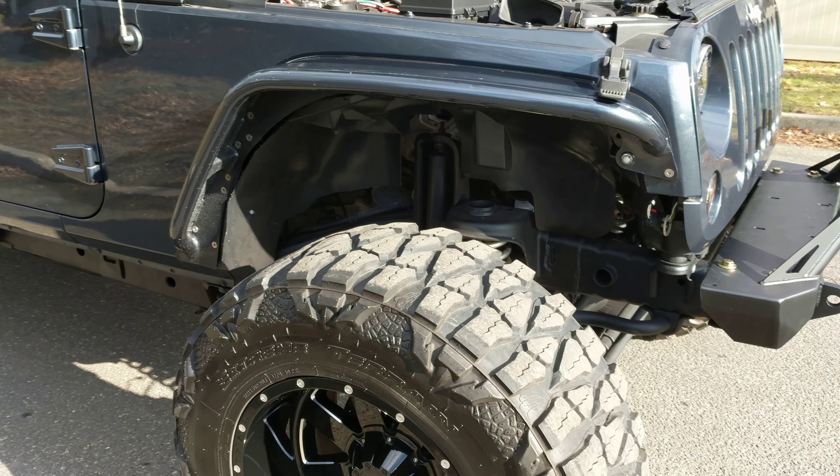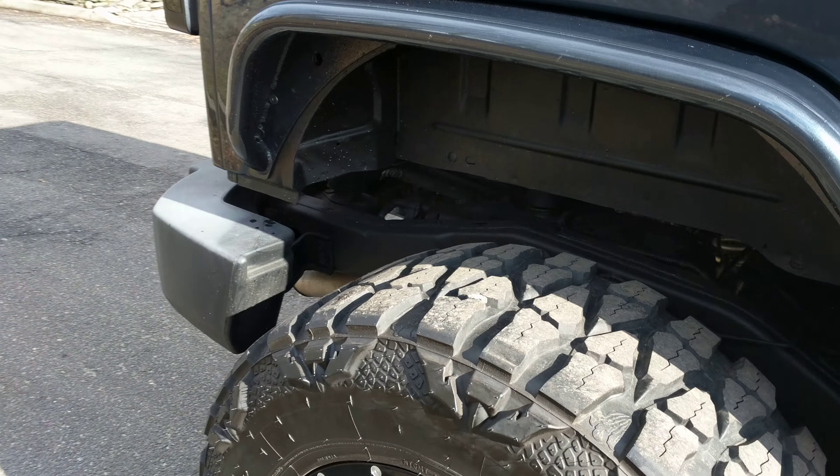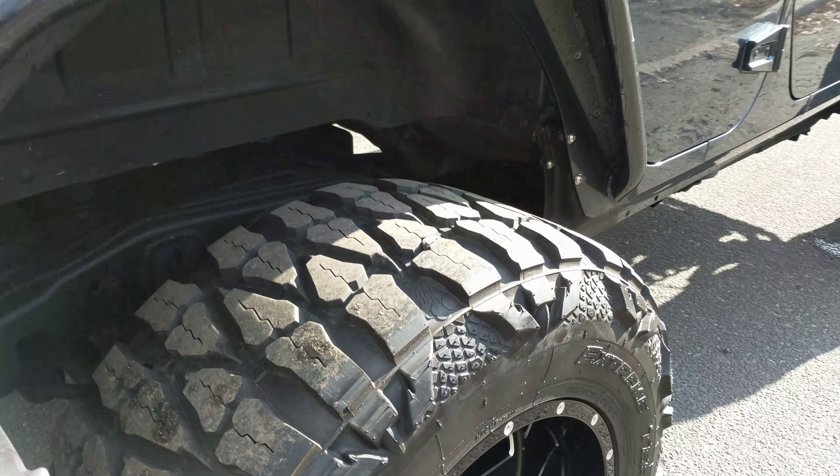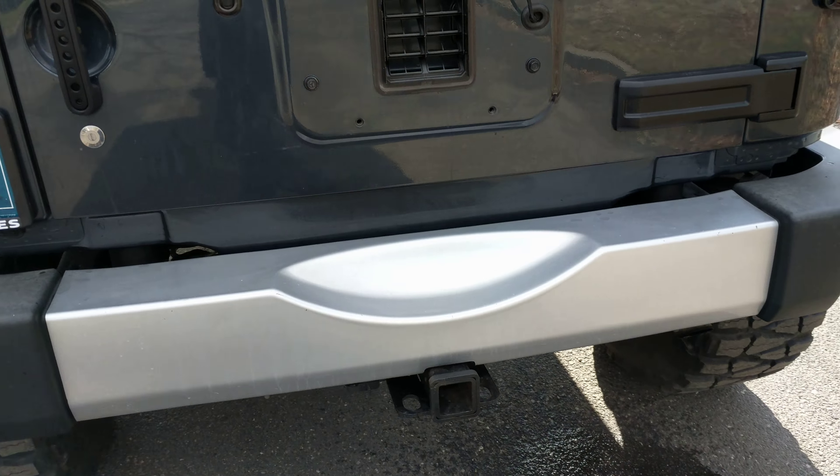It's got custom fenders — those are steel — on the back as well. Tinted rear lights. It's got a Freedom hardtop and a tow package.